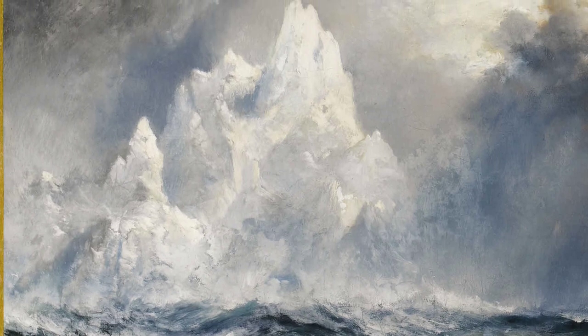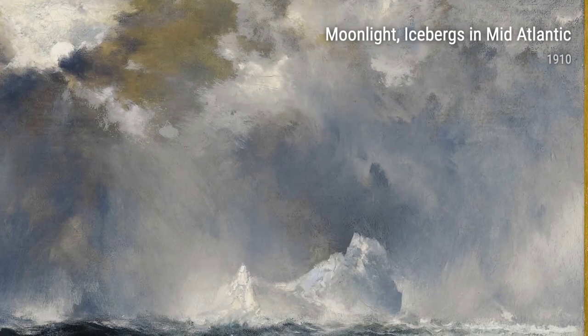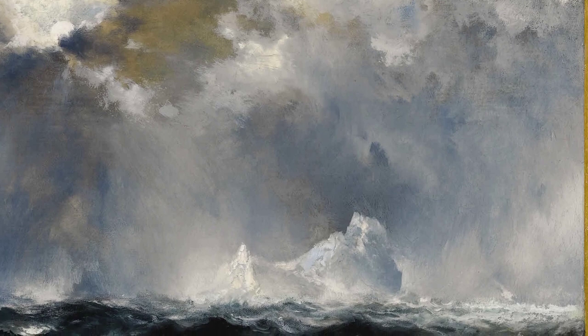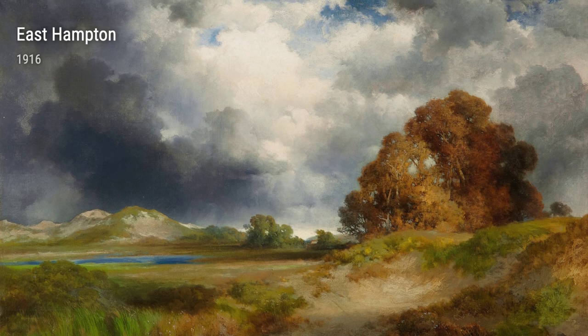Moran's travels also took him to Venice, Italy, where he was enchanted by the city's grandeur and charm. The mesmerizing sight of the Grand Canal captivated him, leading to the creation of his painting Entrance to the Grand Canal, Venice in 1915.